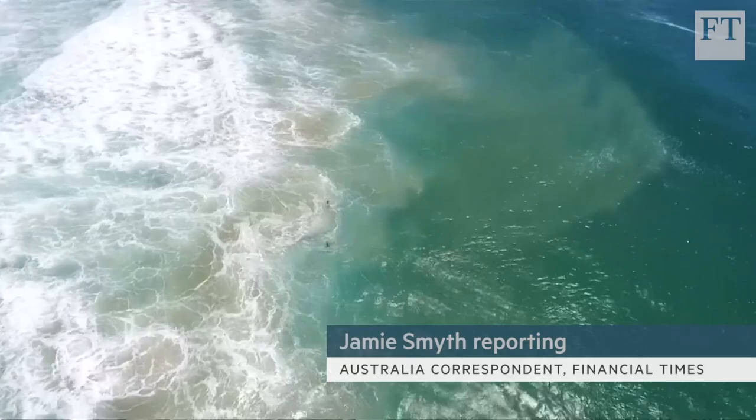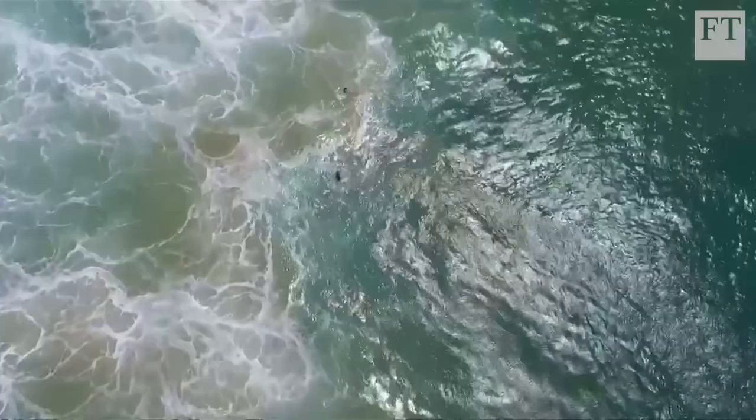This is the moment every lifeguard dreads. Two swimmers in distress, in heavy seas, almost a kilometre from help.